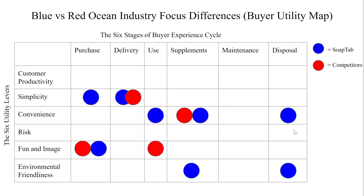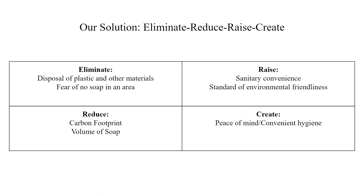The same cannot be said for our competitors in the soap industry. Looking at our eliminate, reduce, raise, create grid, you can see that first, we will be eliminating the disposal of plastics and other materials that are harmful to the environment. Also, we will be eliminating the worry of not having soap when out in the wilderness or a public restroom. By eliminating the disposal of plastic, we will be reducing the carbon footprint in the soap industry. The volume of the soap will be reduced as well in order to fit your soap into a small, convenient container.